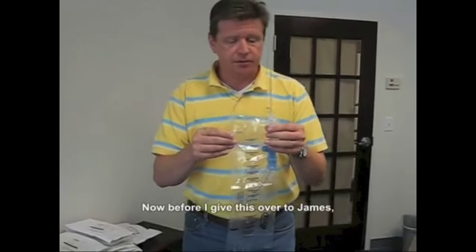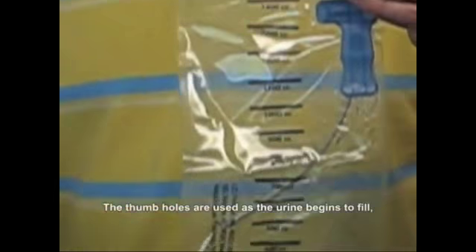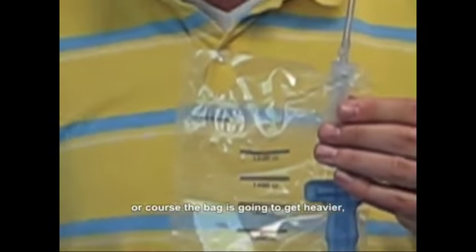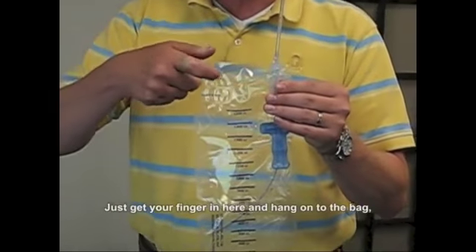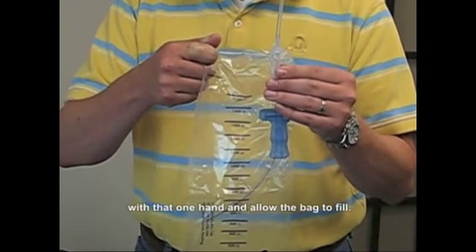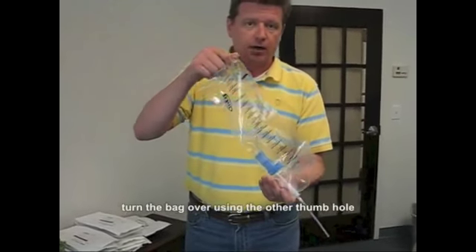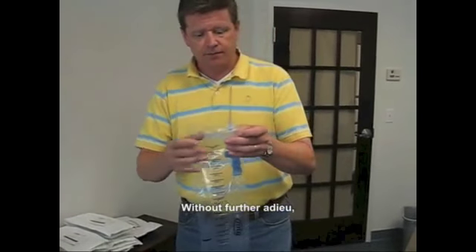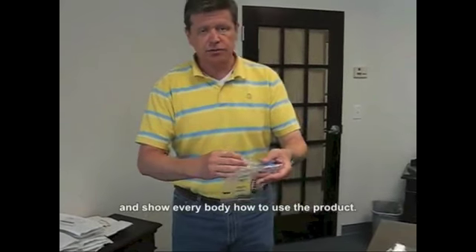Before I hand this over to James, I'll show a couple more features. There are thumb holes in both the top and bottom of the bag. As the urine begins to fill, the bag gets heavier due to gravity. Just get your finger in the thumb hole and hold on to the bag as it fills. Eventually, when finished, you can turn the bag over using the other thumb hole and pour the urine right into the toilet. Now I'll turn this over to James.